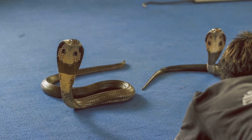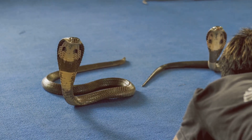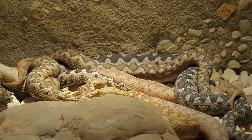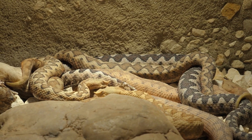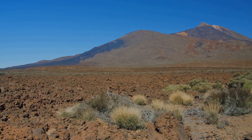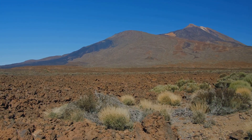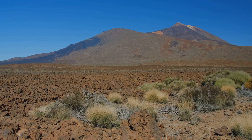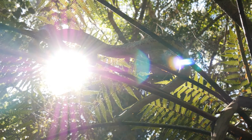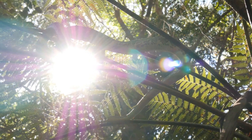Vipers and cobras also exhibit distinct preferences when it comes to their homes and daily routines. Vipers are remarkably adaptable, thriving in a wide range of habitats. From dense forests and arid deserts to rugged mountains, they have carved out a niche in some of the world's most challenging environments. Many species are nocturnal, preferring the cool cover of darkness for their hunting forays.